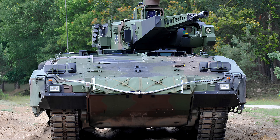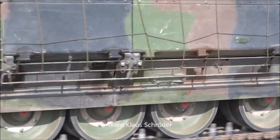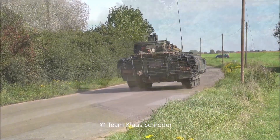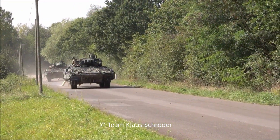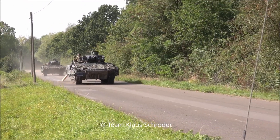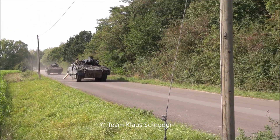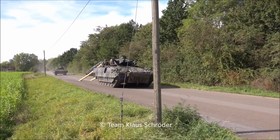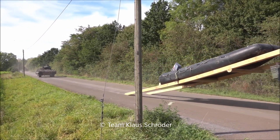The Puma features a hydropneumatic and decoupled suspension system, providing excellent mobility on various terrains. Its suspension ensures reduced vibrations, enabling smoother travel even in challenging environments. The vehicle's high-power MTU 10V892 diesel engine delivers 1,088 horsepower, allowing it to reach speeds of up to 70 kilometers per hour on roads.